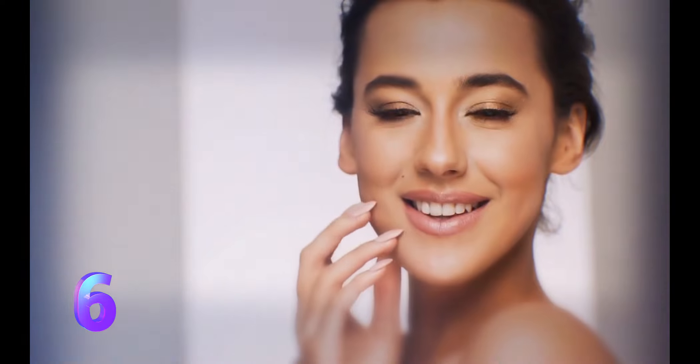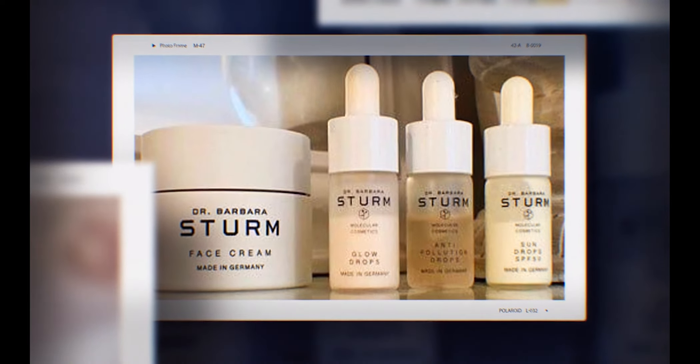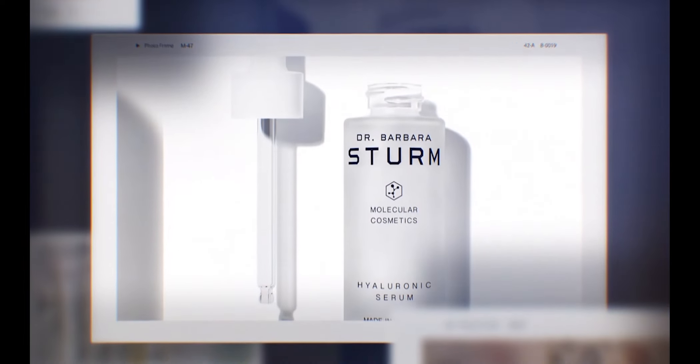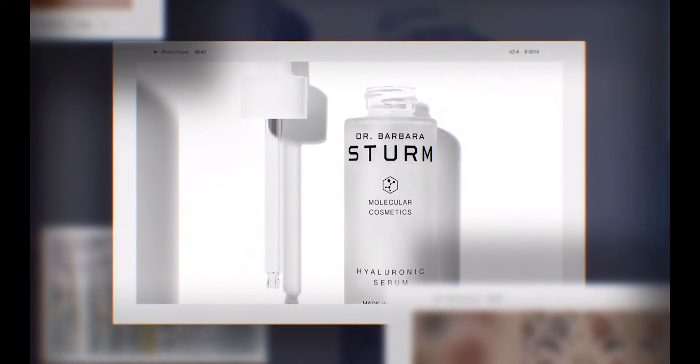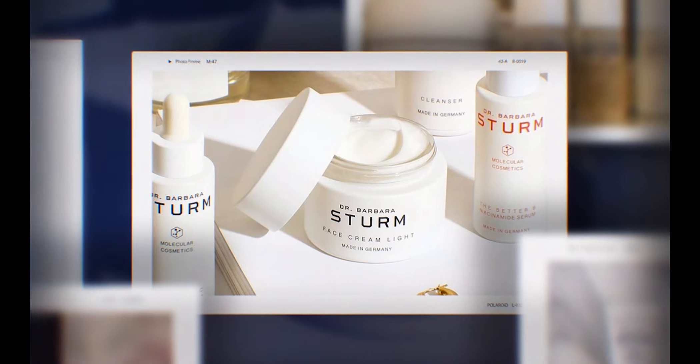Number 6 is Dr. Barbara Sturm. We like this brand because of its antioxidant-rich recipe, which is rich but not heavy and instantly rejuvenates, however it sometimes comes in unsanitary containers. The eponymous collection from one of Germany's most prominent aesthetic specialists is packed with effective anti-aging products. Sturm began her career in orthopedics, where she created novel anti-inflammatory medicines utilizing patients' blood, which then extended to skincare. Her customized lotion, which contains your plasma, is a favorite of celebrities such as Hailey Bieber and Cher.